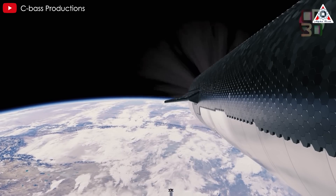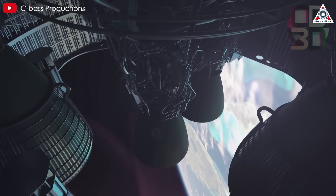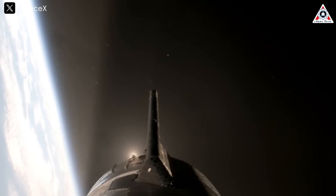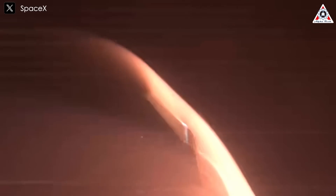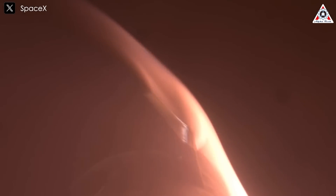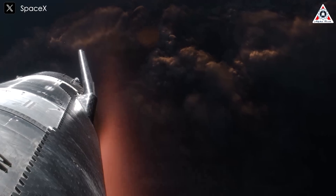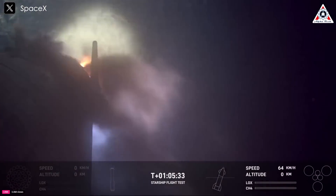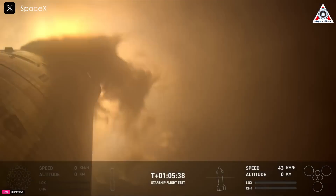Moving toward the future, one key step SpaceX is expected to take is the in-space engine relight for Starship. During Starship's third test launch, SpaceX's top team had planned to perform an engine relight in space. However, that attempt got ultimately skipped, possibly due to the second stage's instability during reentry. Since then, across the fourth and fifth test flights, SpaceX has not revisited this maneuver, continuing instead to guide Starship's second stage along a short trajectory toward the Indian Ocean.